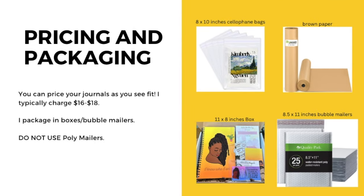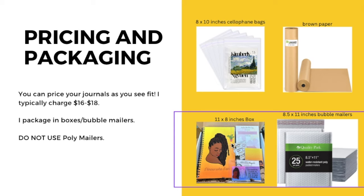As we jump into pricing and packaging, you can price your journals for whatever you see fit. I typically charge anywhere from $16 to $18 for wire-bound journals. For paperback journals I usually charge about $10, and I typically don't sell those outside of Amazon because on Amazon you can get similar journals for $6 or $7 — so the demand isn't really there for paperback journals outside of Amazon KDP. Wire-bound journals, however, really sell a lot outside of KDP.